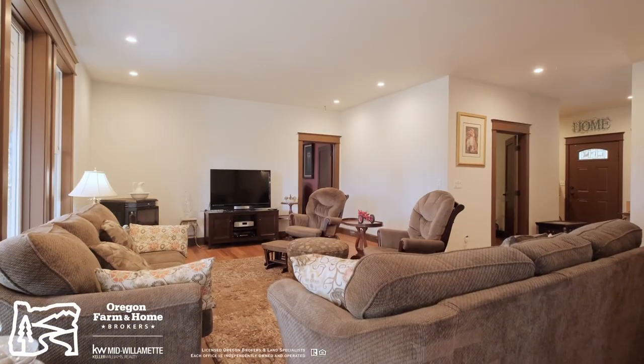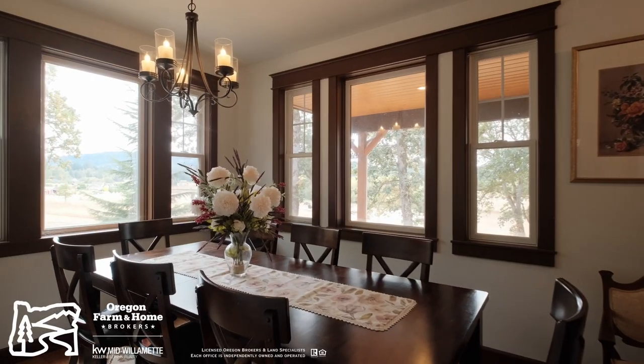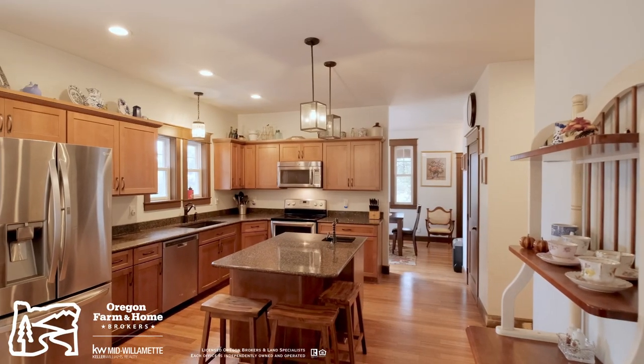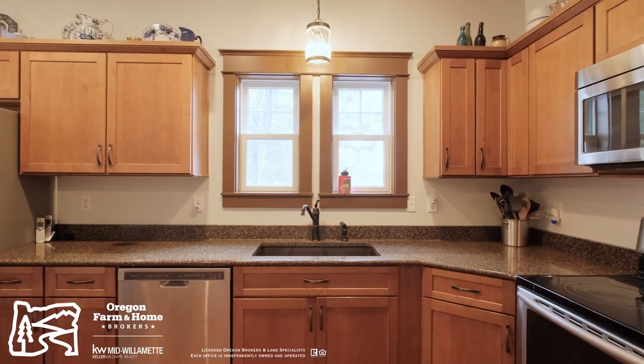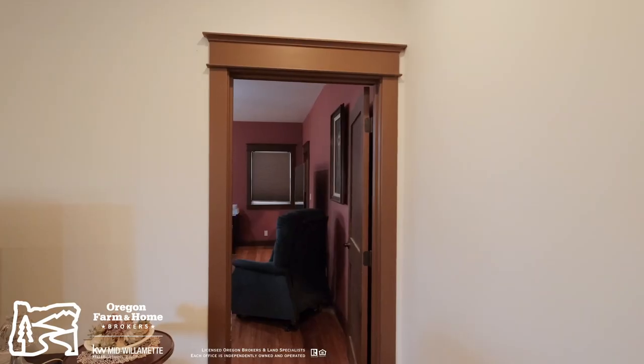This home has two bedrooms, two bathrooms, a laundry room, pantry, and features open concept living. One of the best rooms in the house is the kitchen, with its granite countertops, soft close mechanisms for the drawers, water on the island, as well as plenty of cabinetry.